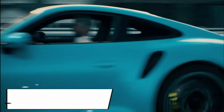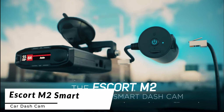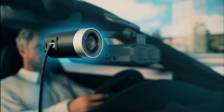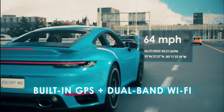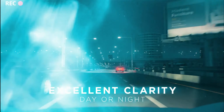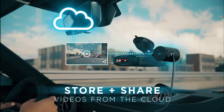Kicking off our list, we have the Escort M2 Smart Dashcam. This sleek and compact dashcam packs a punch with its high-definition video recording and advanced safety features. Equipped with a 1080p Full HD resolution, the Escort M2 captures clear and detailed footage, ensuring you don't miss any crucial moments on the road. With its intelligent loop recording and G-sensor, it automatically saves and locks videos in the event of sudden movements or collisions.